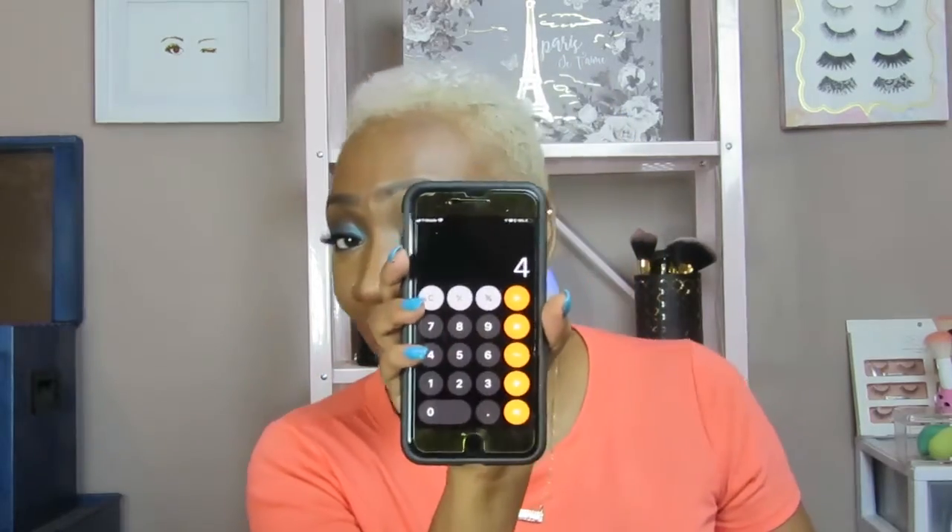I'm coming to y'all with another video — my monthly BoxyCharm unboxing. I'm excited about this box because we got some products in here. I think I got like five products this time; they usually give like four. I have my calculator to add everything up. The BoxyCharm monthly subscription is $21 a month, so I'll put the link in the description box below.